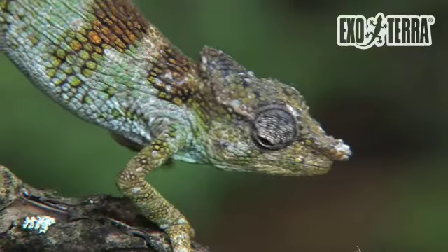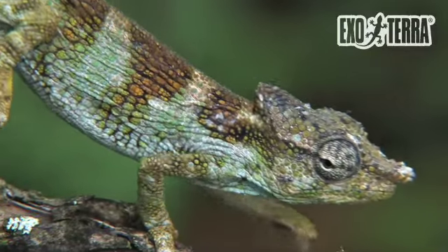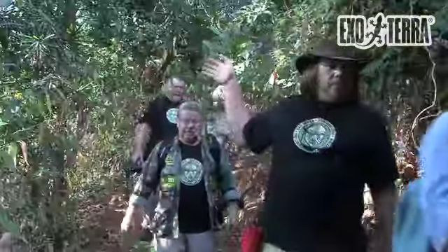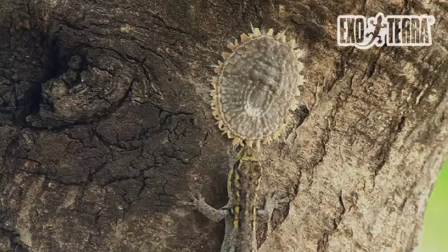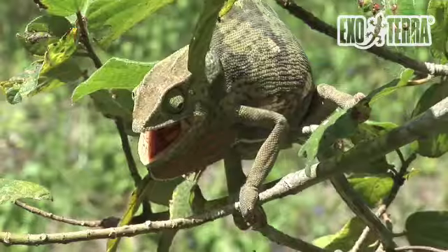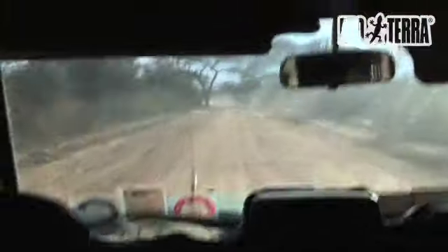Some of the animals you are about to see were documented and filmed for the first time in their natural habitat. These images contribute enormously to the scientific community, but are also extremely valuable for those herpetologists observing, keeping and breeding these species in terrariums.